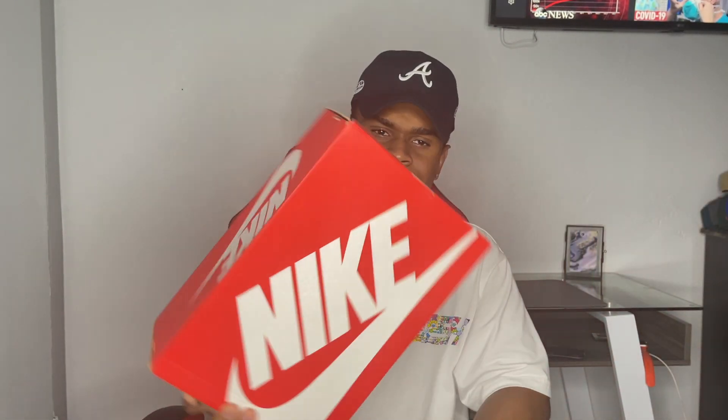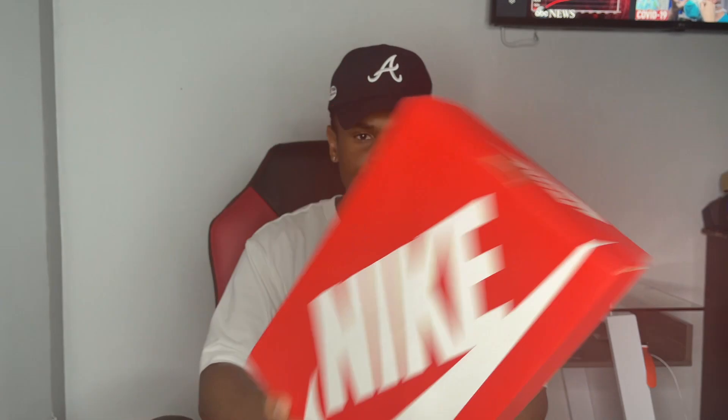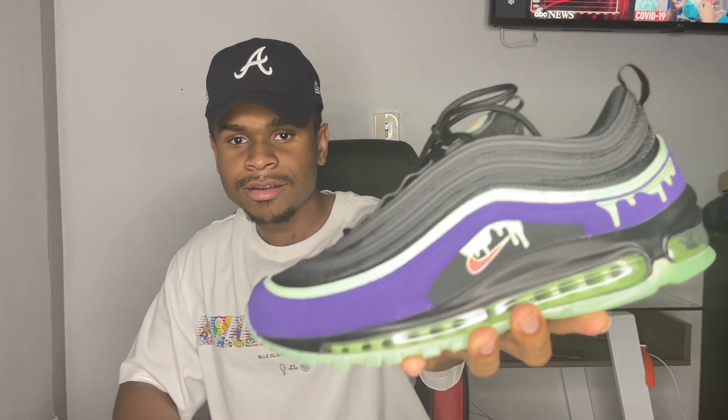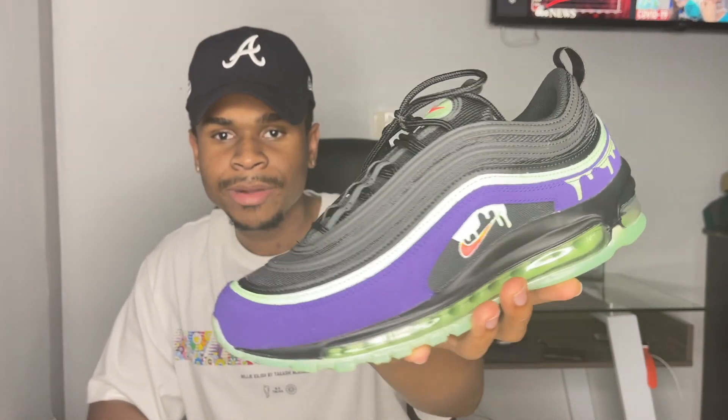Alright, so the sneaker I'm talking about comes in this red box. It actually came out last year in 2020, closer to October I'm pretty sure. I'm going to give you guys about five seconds — five, four, three, two, one.